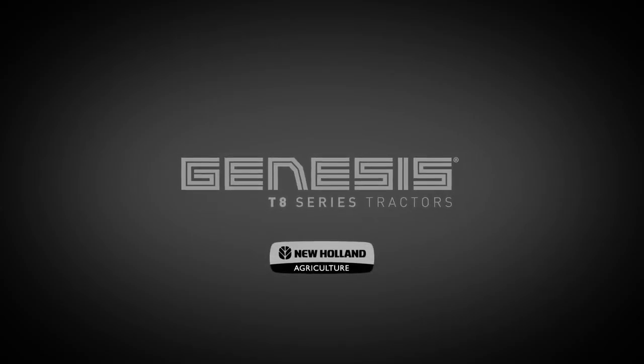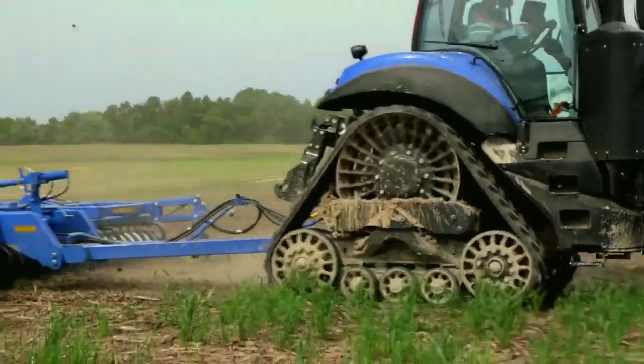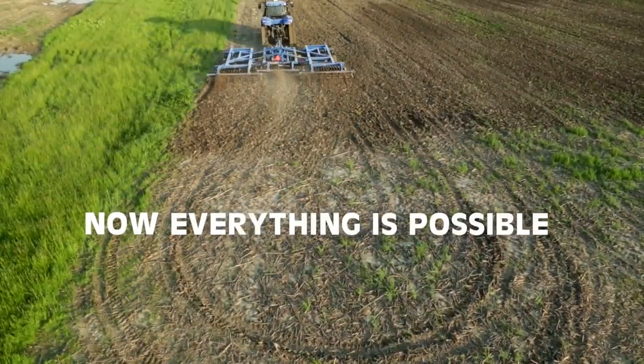New Holland is pleased to introduce Genesis T8 Smart Tracks, where outstanding versatility plus unsurpassed productivity equals high-performance farming. Now, everything is possible.